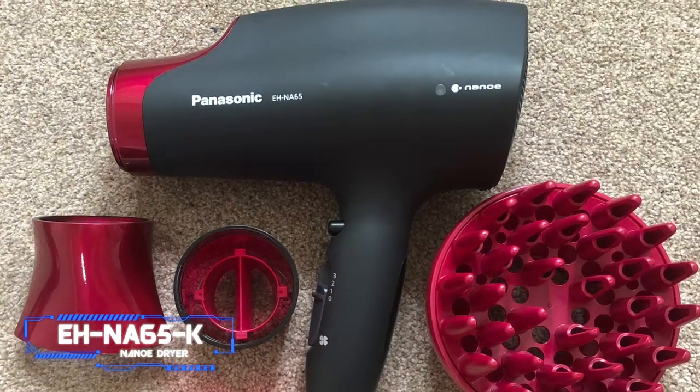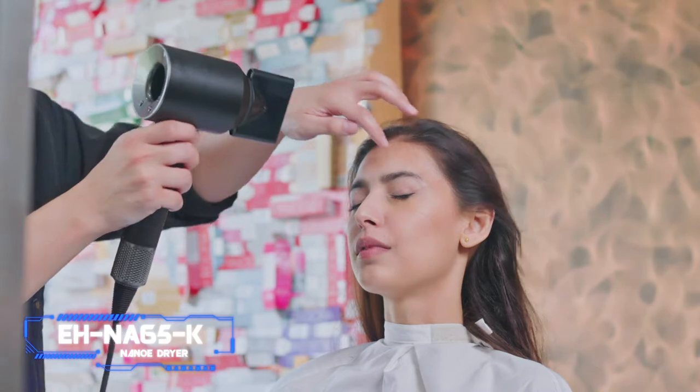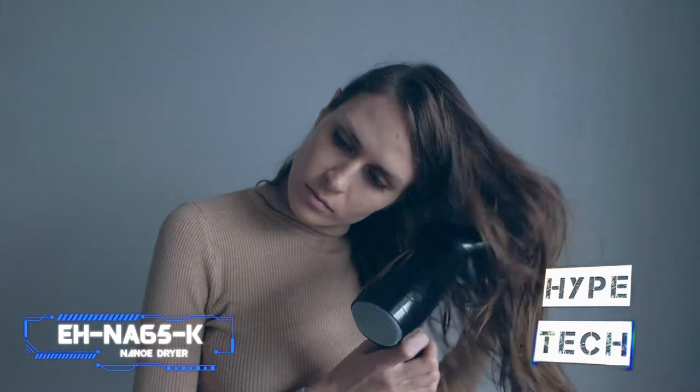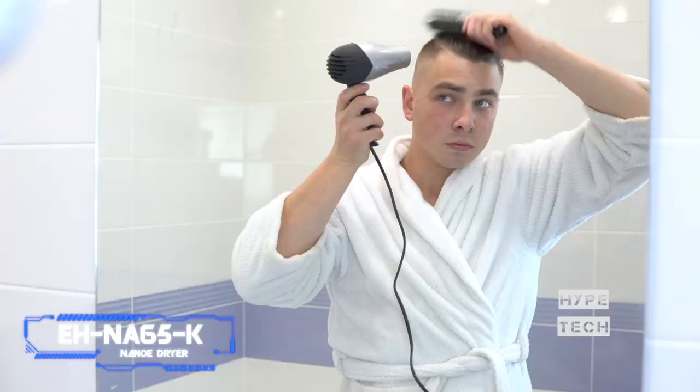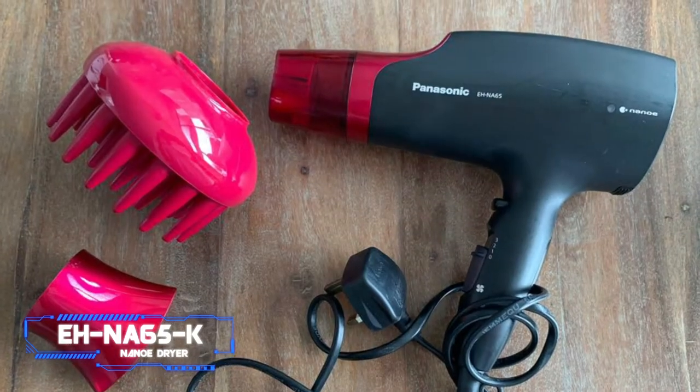Coming in at number five, the Panasonic 65K Nanoe Dryer. Pros: doesn't damage hair, two attachments, ionic and nanoe technologies. Cons: not foldable. Key specs: three heat settings, two speeds, cool shot: yes. This under-$100 pick is one of the absolute best picks for curly hair, according to former beauty editor Jennifer Haseen.